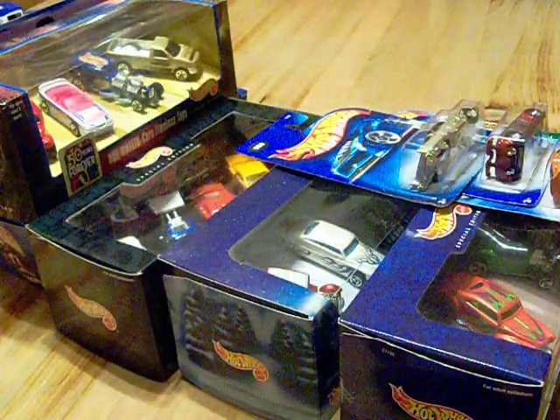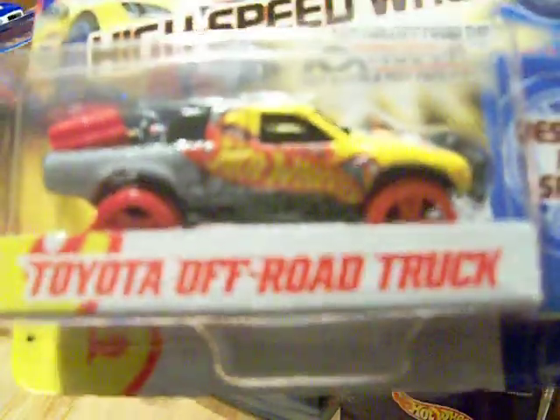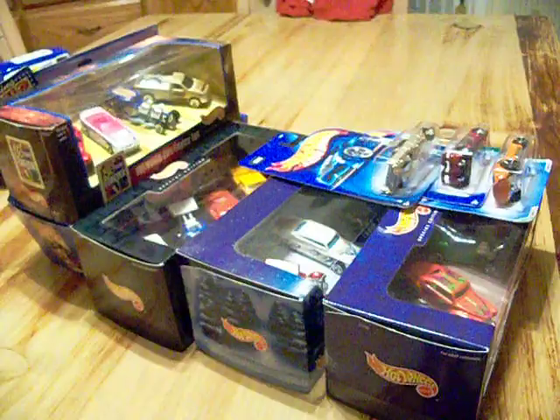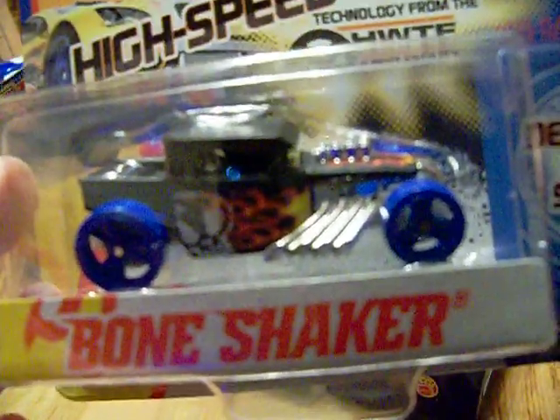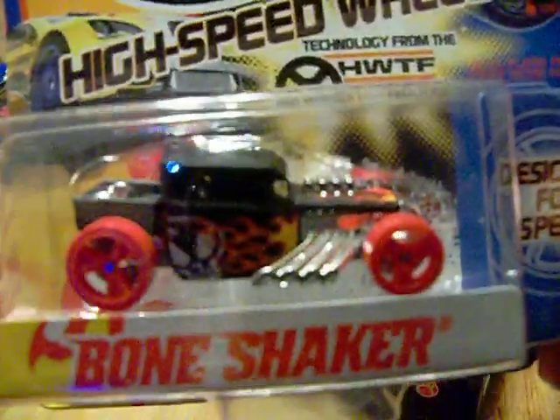Then I decided to pick up the Toyota off-road truck - finally! It has the Hot Wheels logo on it and that's why I picked it up. Very pretty - let me see if I could focus that a little bit more. Very nice.